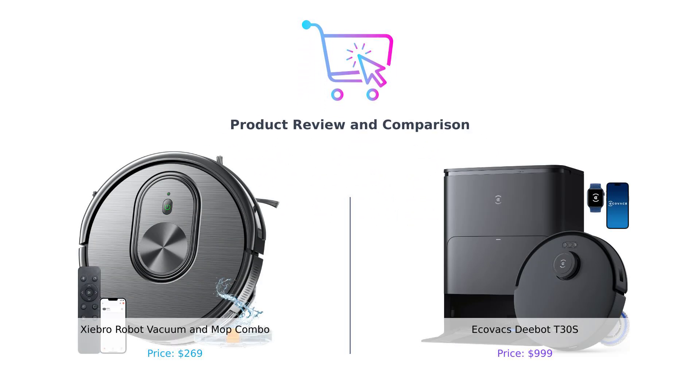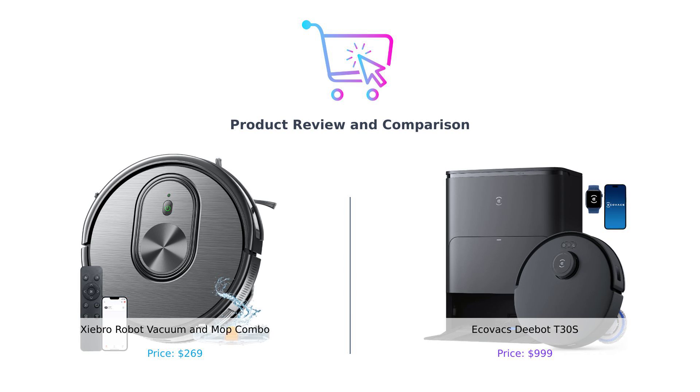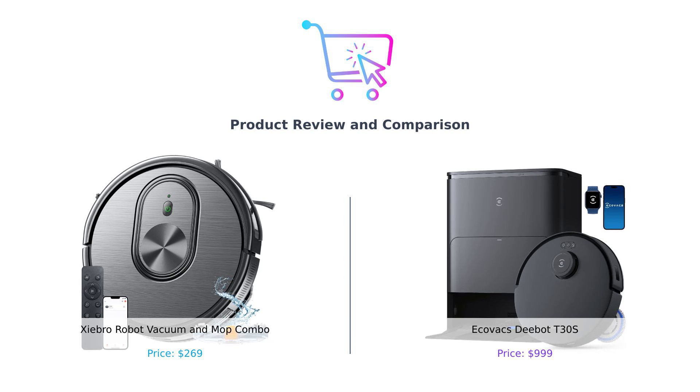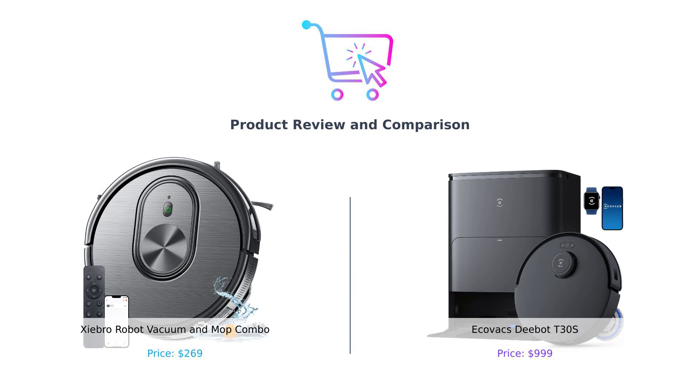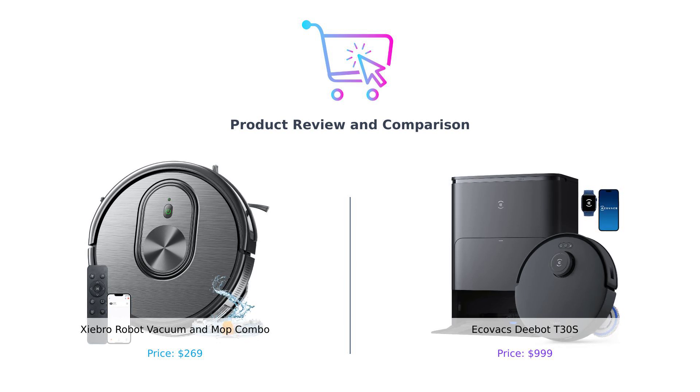Hey, smart shoppers. Welcome back to another episode of Buy Smart, where we help you make the best purchasing decisions without wasting your hard-earned cash. Today, we're diving into the world of robot vacuums. On the left, we have the Shebro robot vacuum and mop combo, and on the right, the Ecovacs D-Bot T30S. It's going to be an epic showdown between these two cleaning titans. So grab some popcorn, because it's about to get dirty — or should I say, clean.